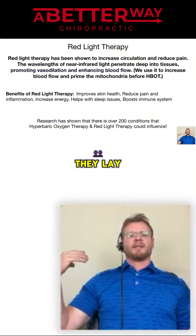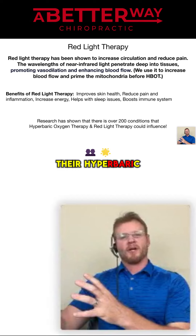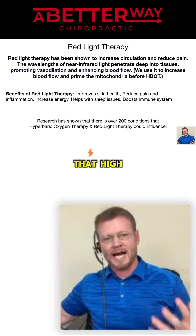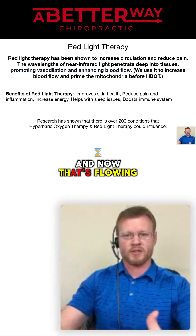So when people come in, they lay on the red light therapy pad for 10 minutes before they do their hyperbaric oxygen. Because think about it — if it increases blood flow, now we're increasing blood flow right before we get into that high oxygen environment, pushing oxygen into our blood, and now that's flowing to all the tissues.